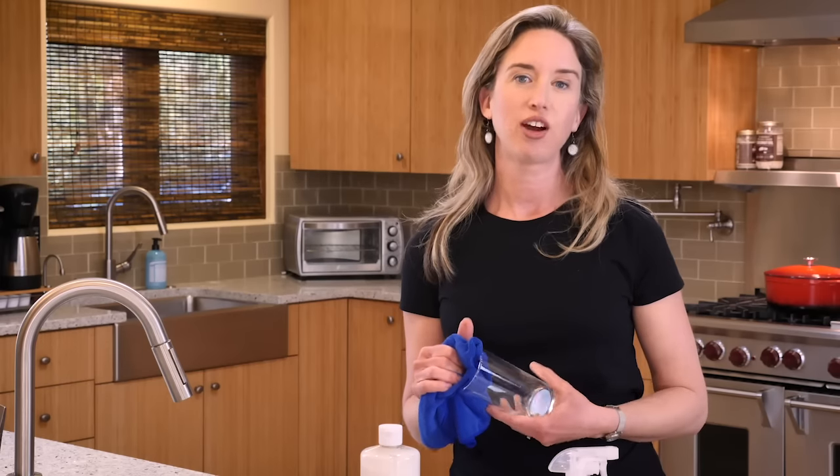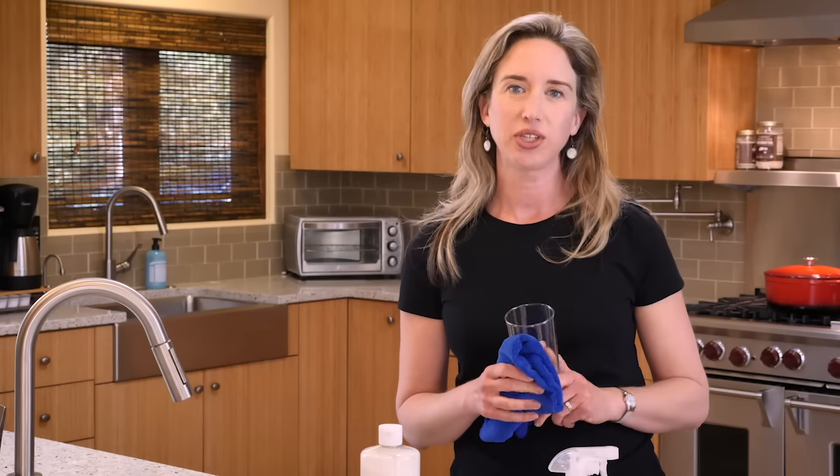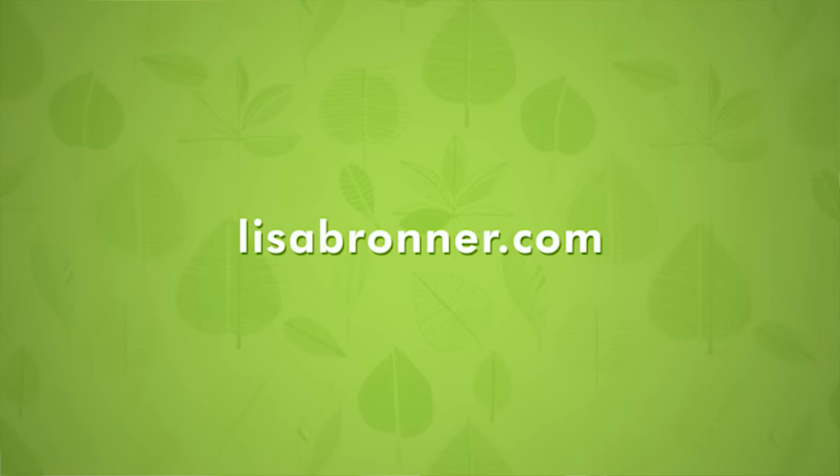Visit lisabronner.com for more tips on dealing with hard water. Thanks for joining me as we learn how to test for water hardness. We'll see you next time we Go Green!